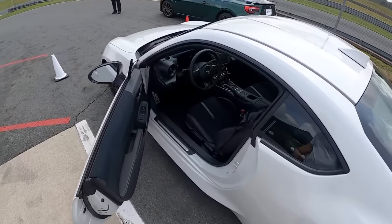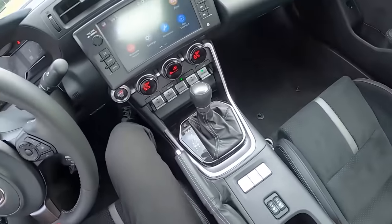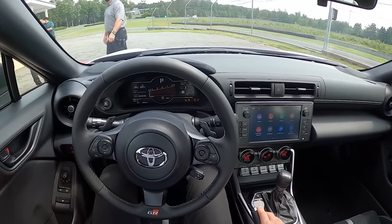Let's take out an automatic onto the full course and see how it does. Traction and stability are completely off, lane keep assist is off, collision mitigation is off.